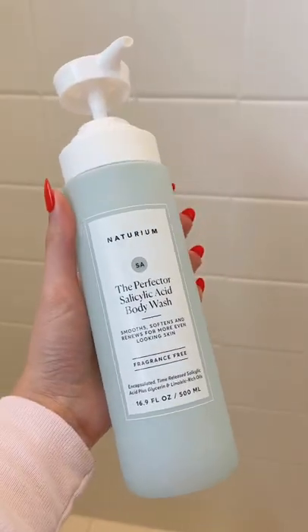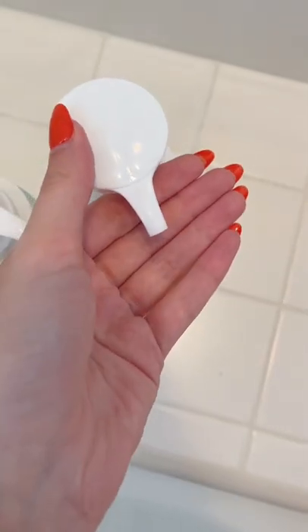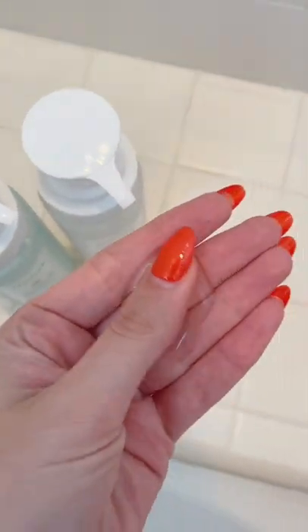Next, you need an exfoliating body wash and a hydrating one. I like to rotate these two. As you can see, they're well loved. They're $20 and they are huge. The oil body wash reminds me of a super high-end L'Occitane version. It is so nice.